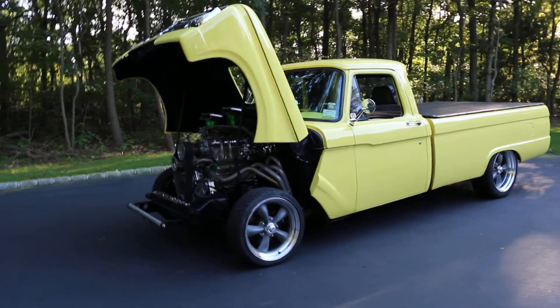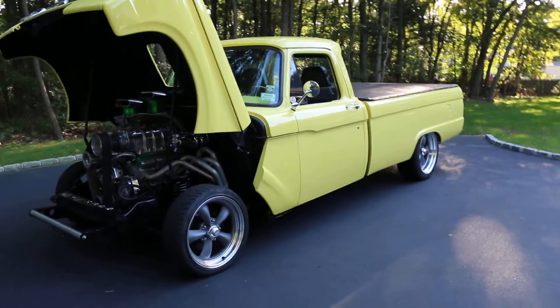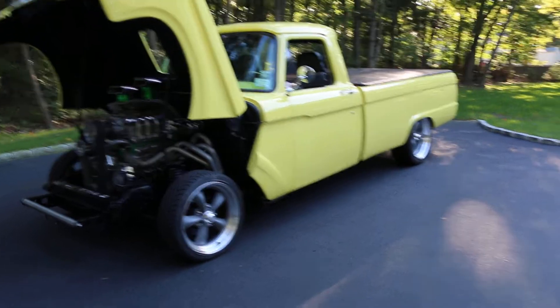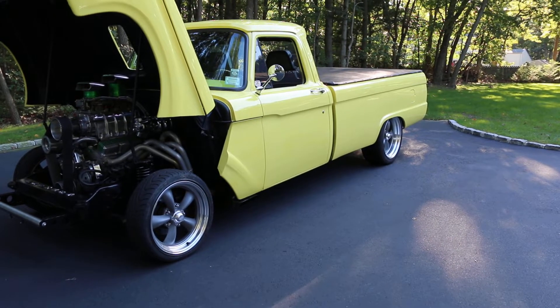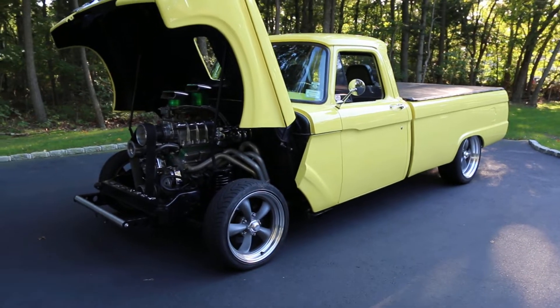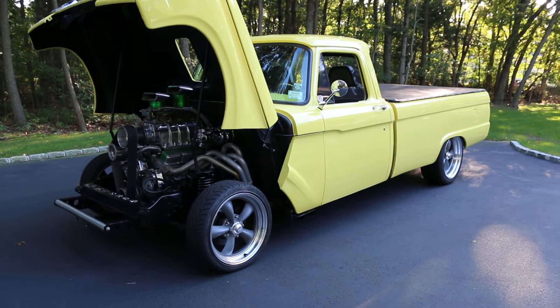Hey guys, thanks for joining us today. Mike here at Weeby Autos. Today we have a 1965 Mercury M100 pickup. First time I've seen one of these. They're very rare — only a thousand made for Canada.